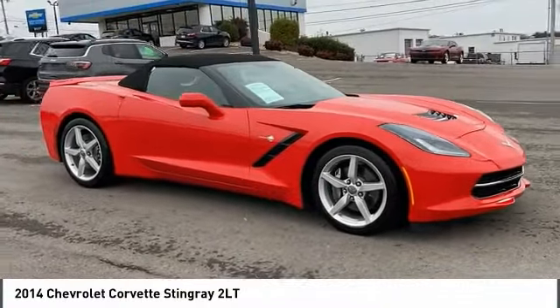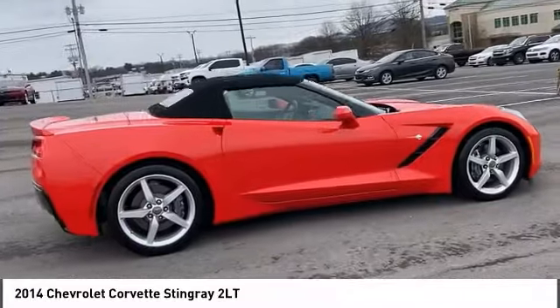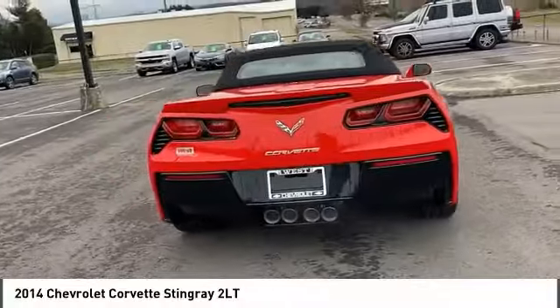Looking for the right vehicle? Check out the 2014 Corvette. The Chevy Corvette is America's best-known nameplate. If you are looking for sharp and fast, the Vette is for you.